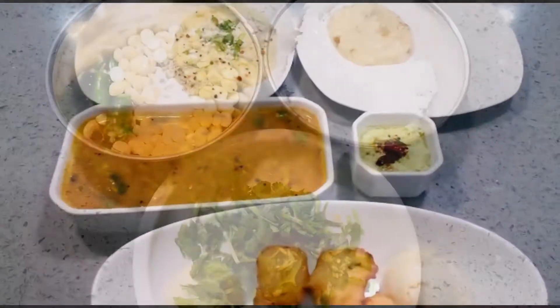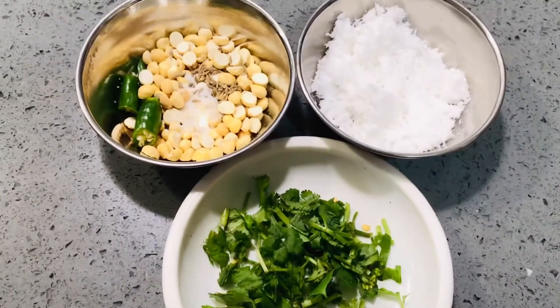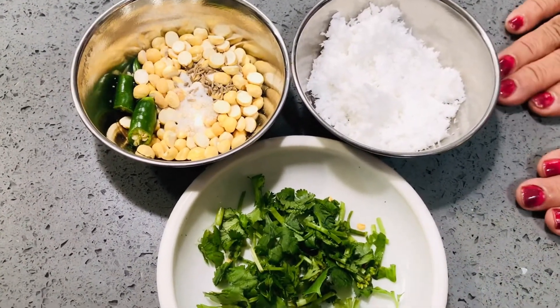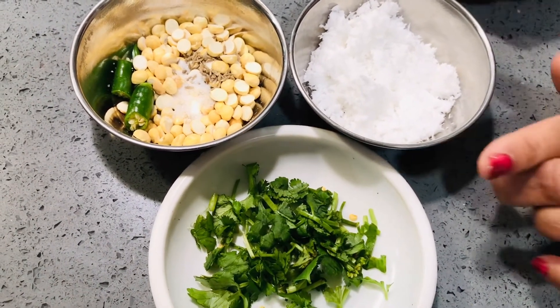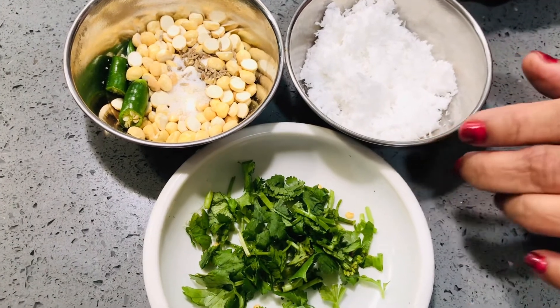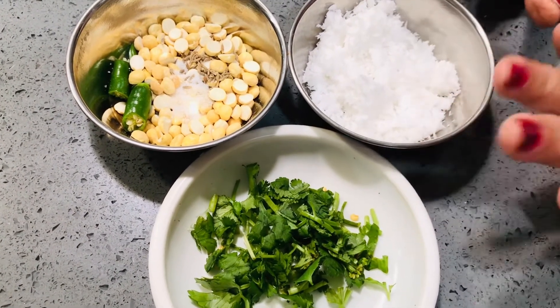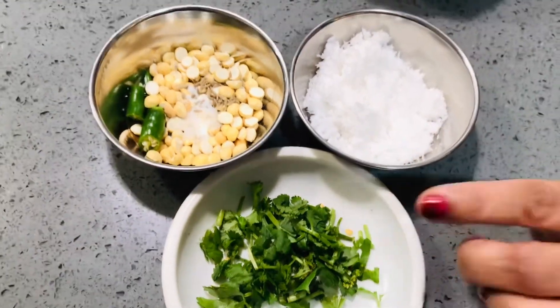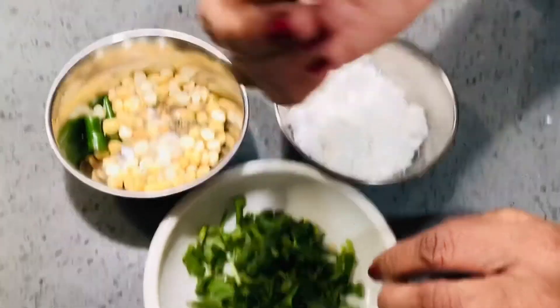Hello friends, Namaskar, welcome to Meals in Minutes. I am showing you — with the Idli, I have added grated coconut. I've added scraped, grated coconut. You can also add it. Each medium amount.